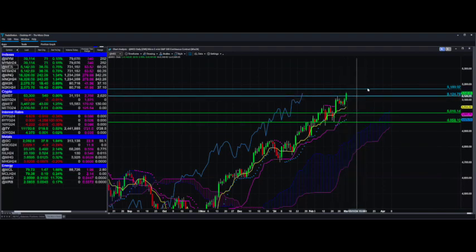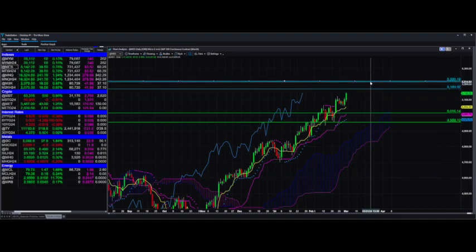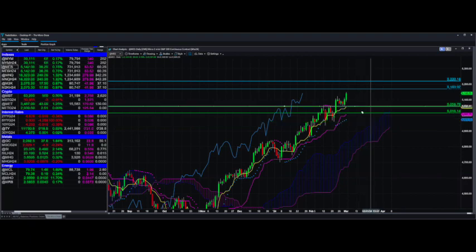Let us raise this up to about 5220. The reason being is that the ATR is just about 50, so that'll be a great second target. First one is here, second one is here. We can flip-flop these just like I did on the DOW. So again, that is the micro S&P.